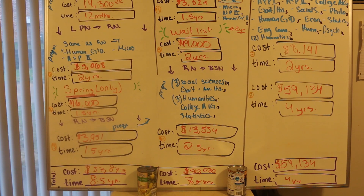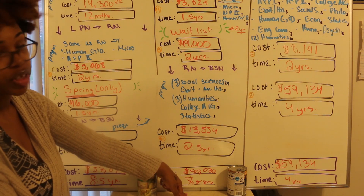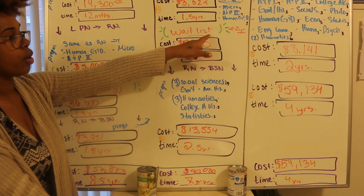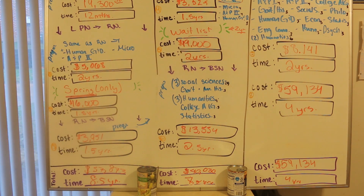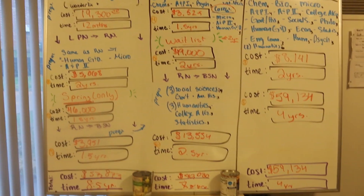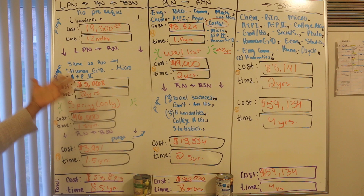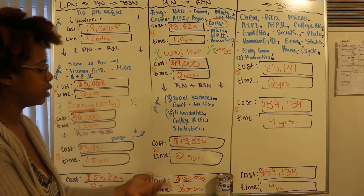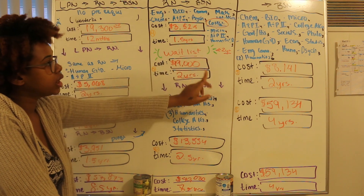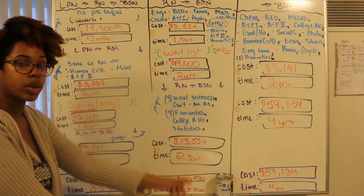Something else to keep in mind: going back to the RN route, you could have a two-year waiting list — so this could actually be nine and a half years, basically a decade, before you get your bachelor's if you have to wait on that waiting list. I really wanted to do this video to show you real numbers, real time, real money — what it's like — and help you save yourself some time and money. The pro to the LPN route is that the whole time you're going through school, you're working as a nurse. Same with the RN route — during the two years you're waiting, you can get your co-reqs and BSN prereqs done to shorten up the time.